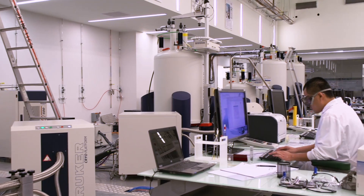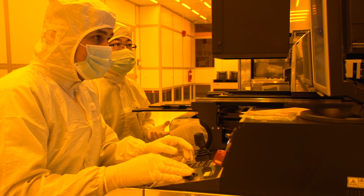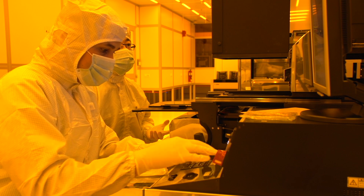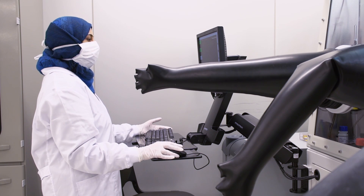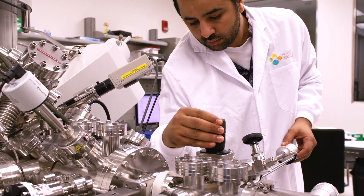We have been blessed at KAUST with some of the best research facilities in the world. Not only do we have generously equipped PI laboratories, but also core facilities that are some of the best in the world. When you add it all up, we really have, I believe, one of the best infrastructures at any university in the world to do our research.